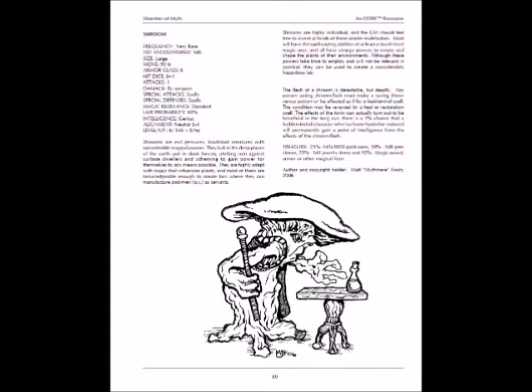Another favorite of mine: the shroom. I know what you're thinking — yes, if you kill it and eat its flesh, you will be affected by something like a Feeblemind spell for a period of time. But this is an intelligent mushroom — an intelligent evil mushroom. Even the description says these are unique, so make them your own because they want to take over the surface dwellers; they've always got some evil plan going. You've got a mastermind mushroom — I'd use that in a game in a minute.